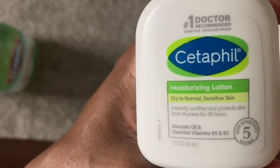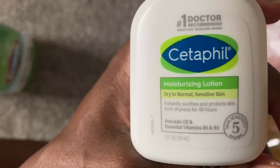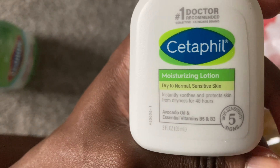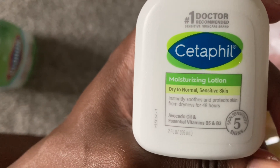This is moisturized lotion — instantly smooth and protects your skin from dryness for 48 hours, and it's for sensitive skin. So this should help me out. It's got oil, B5, B3.